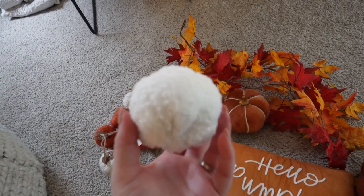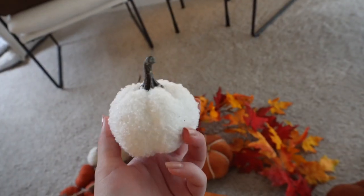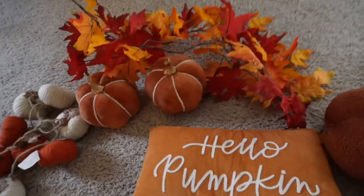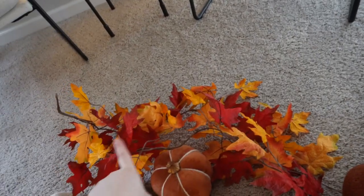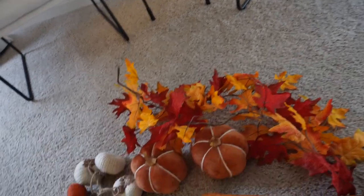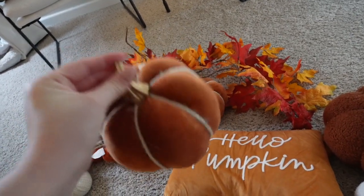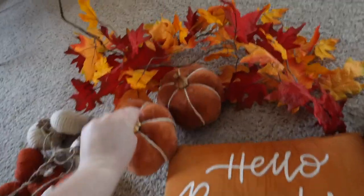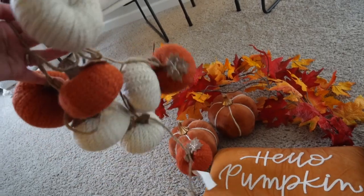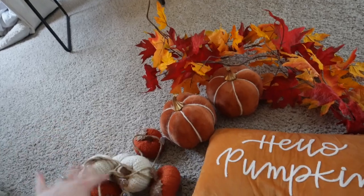I also got these from Target — these cute little mini sherpa pumpkins. Oh my goodness, they are so freaking cute! I don't know where to put these but they are definitely going somewhere — they just give the coziest vibes. Then I have this fall leaf garland to put on the TV area, and these pumpkins also from Target. I also have this little knit pumpkin garland as well — I'll probably do something with that.